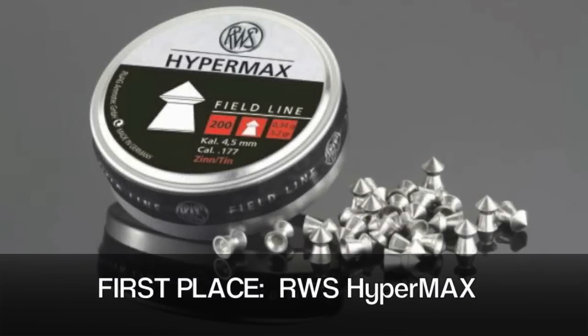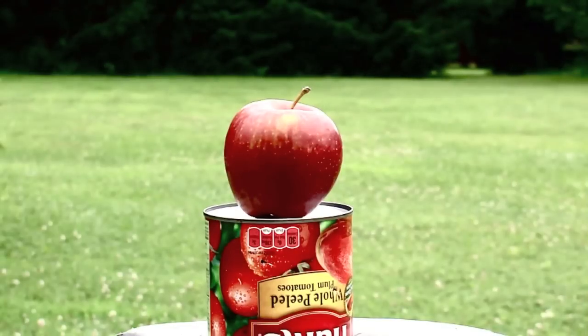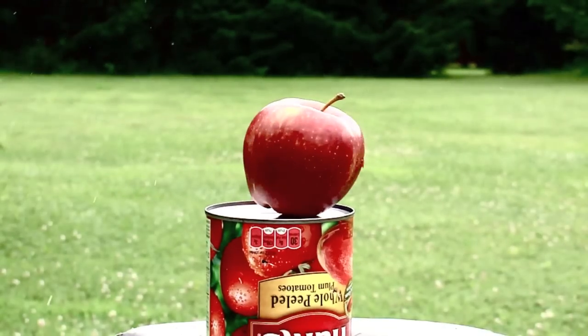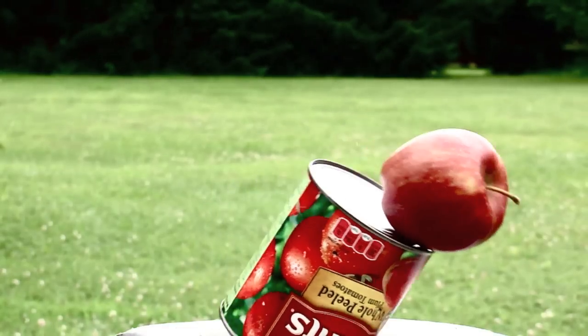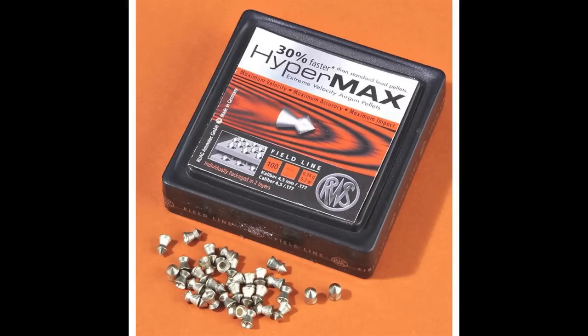I almost didn't include the Hypermax in this test, as it came off a bit gimmicky, but I'm certainly glad I did. The addition of these pellets alone took my stock 1377 to the next level — it out-penetrated and out-shot every round I've tried in this gun to date. The approximate 10 cents per shot is a bit difficult to stomach, being exponentially more expensive than an average pellet. But at the end of the day, these aren't average pellets — they're ultra-premium quality and command an ultra-premium price. And really, I'd only ever use these in the field. It might take me a year or two to burn through a box of 100, so the economic issue really isn't a concern, especially in light of the added performance.